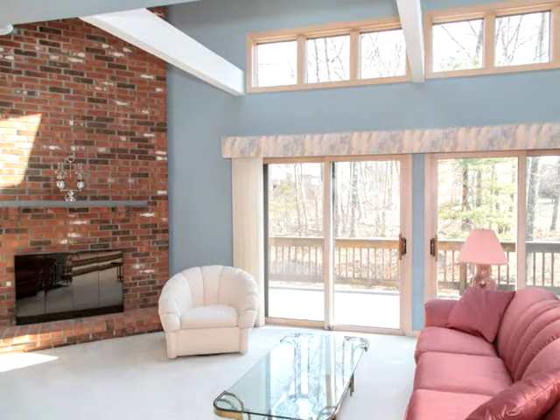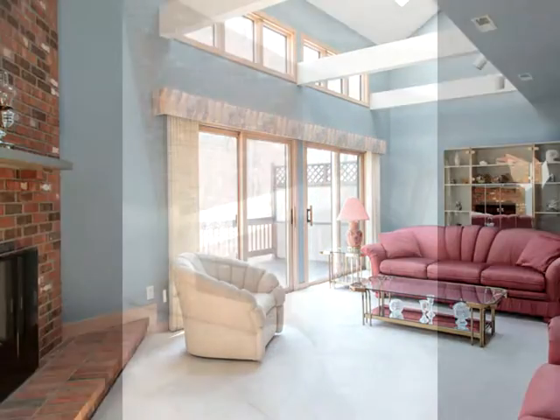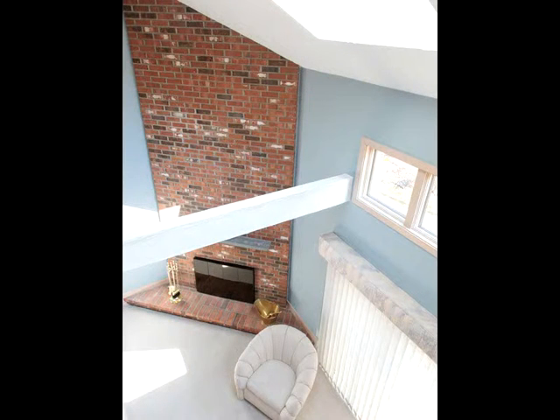Large second bedroom with full bath and hallway. Beautiful full finished basement and one car garage for added convenience. This unit has been beautifully maintained and lives like a single-family home. Call today.